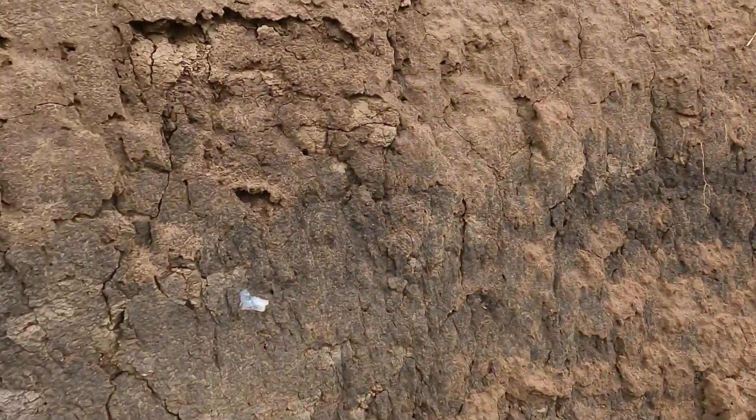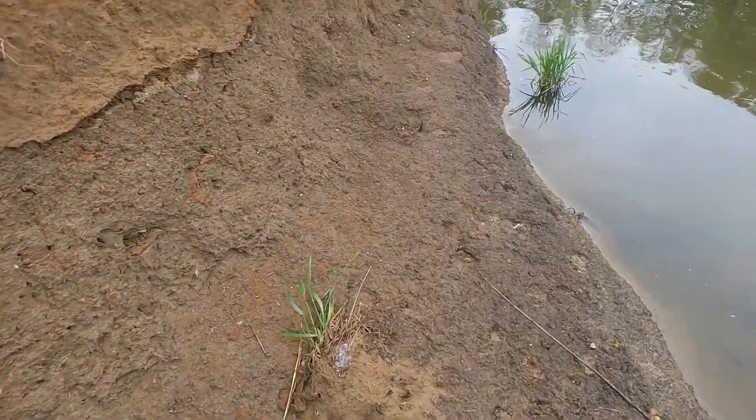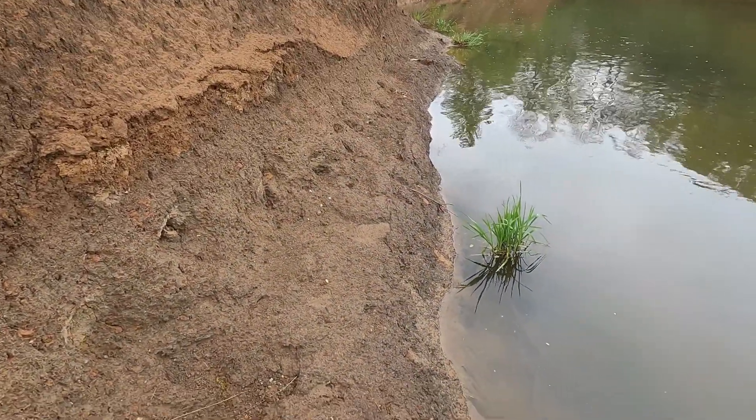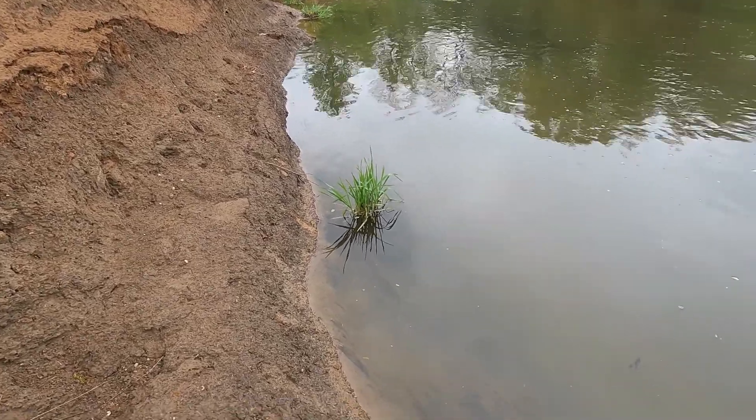Alright, what's that there? Just quartz. Let's look around here. We don't see anything, but we'll check this whole bank as we walk along, especially since we found that bullet right behind us. So we're going along the river and I think we have a bullet of some kind — maybe Civil War. We'll take a look.